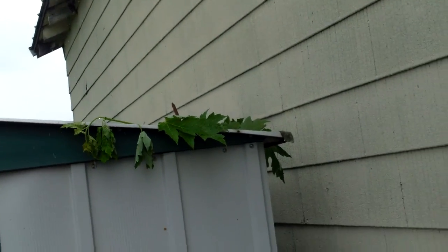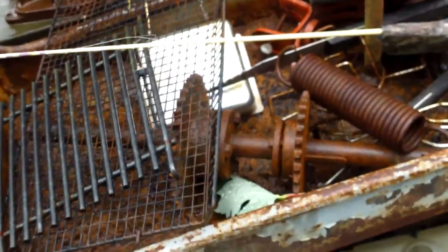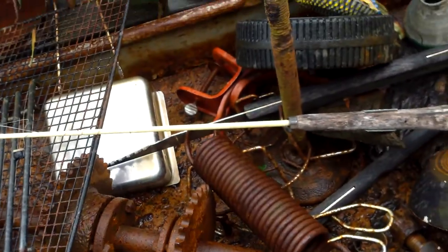Limbs are everywhere. There's a limb on top of my shack. We did good drilling holes in this. Uh oh.